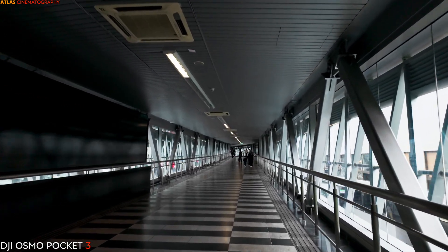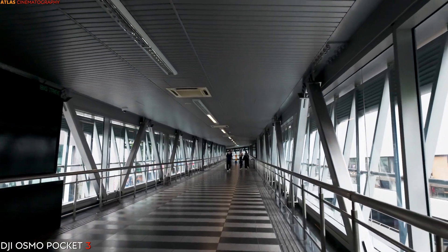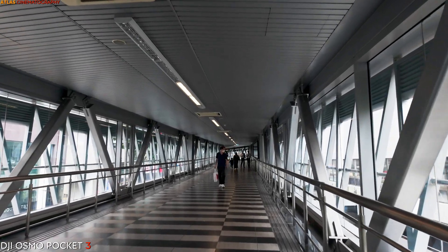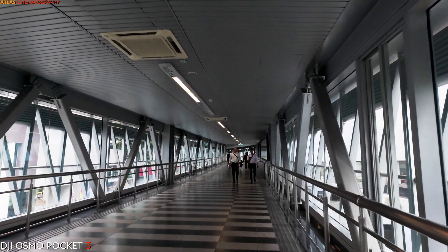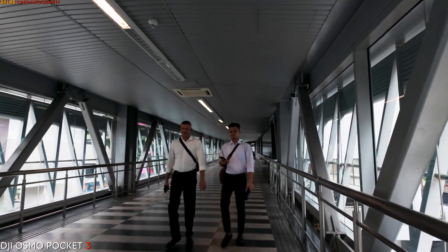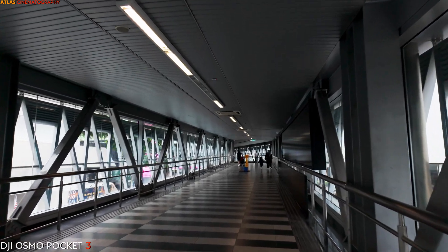In addition to its aesthetic and practical features, the bridge plays a crucial role in enhancing connectivity and accessibility within Kuala Lumpur's city center. By linking two of the most popular shopping destinations in the area, the bridge facilitates seamless movement between retail outlets, dining establishments, entertainment venues, and business facilities, allowing pedestrians to navigate the city easily.